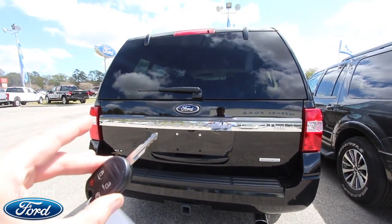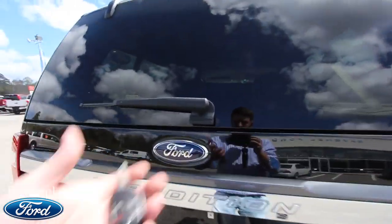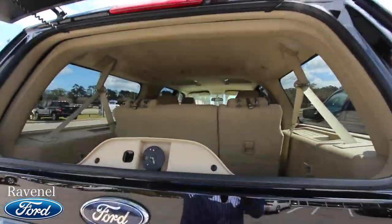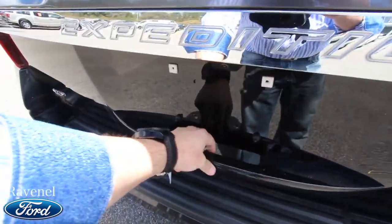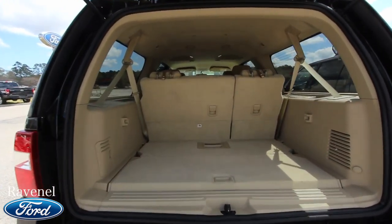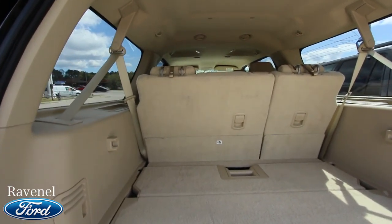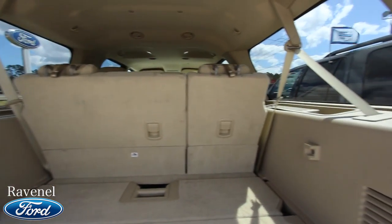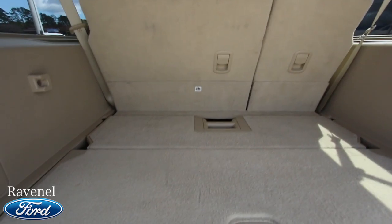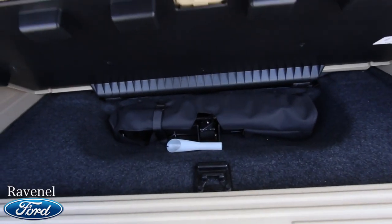It definitely is an EL — a lot longer. EcoBoost and very clean. Got backup sensors and a backup camera. Here's our key. Also, I tried the power tailgate — clicking twice opened this part up, which is cool, and there's a button right there that opens that up as well. So this one, since it's an XLT, doesn't have the power tailgate feature on it.